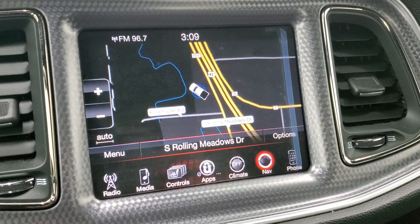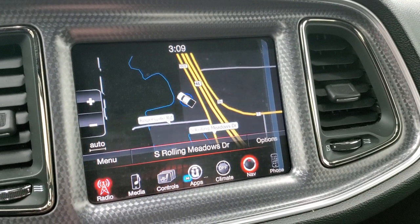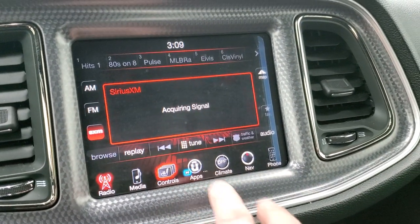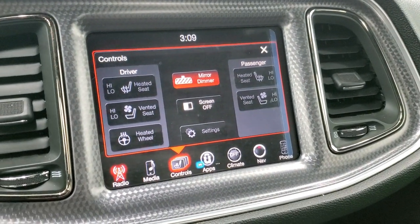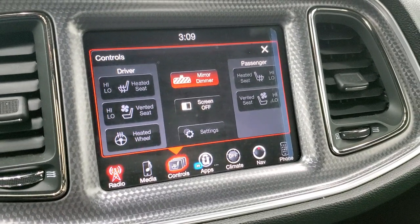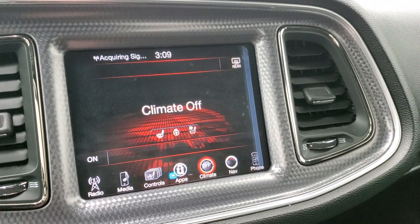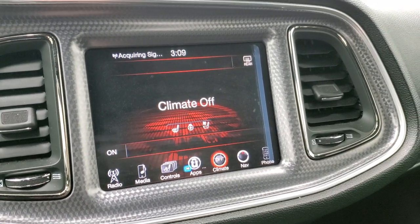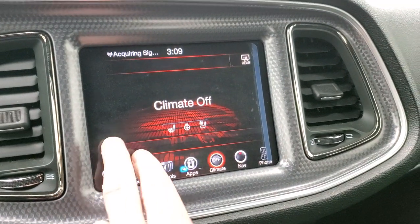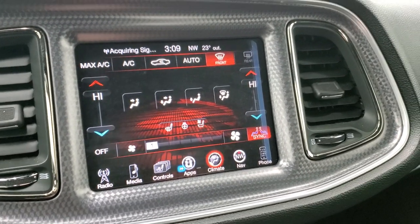8.4 3C radio — AM, FM, and Sirius XM radio capabilities. Obviously the factory navigation system on there. You have your heated and cooled seat buttons, heated steering wheel button as well. And this is also where your backup camera shows up. You can also do your climate controls up here. So notice you do get your dual climate controls right there.